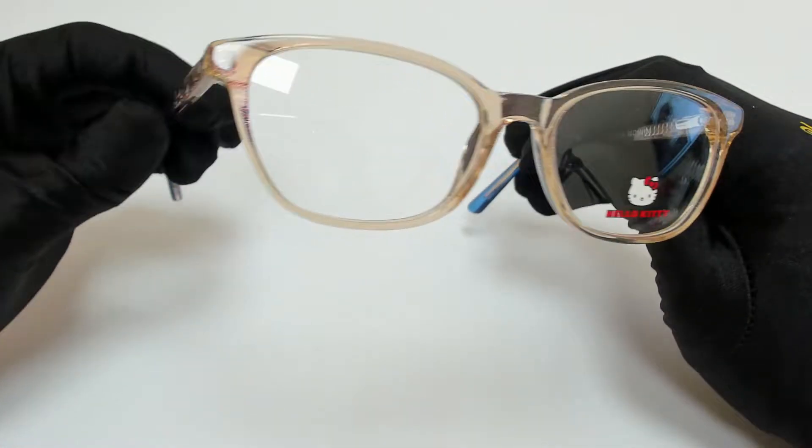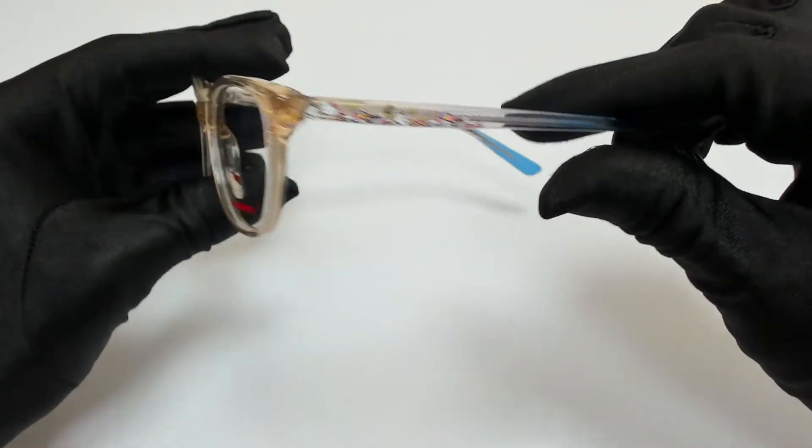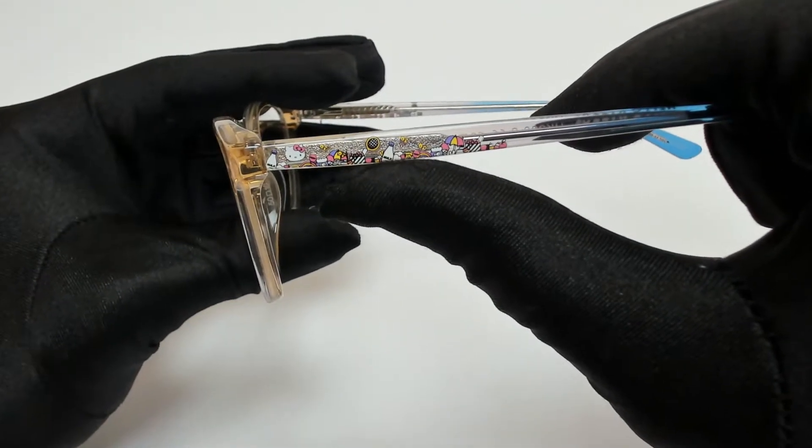The color of the frame is a khaki crystal, and it has an oval shape. On its temples, you'll find the Hello Kitty logo.